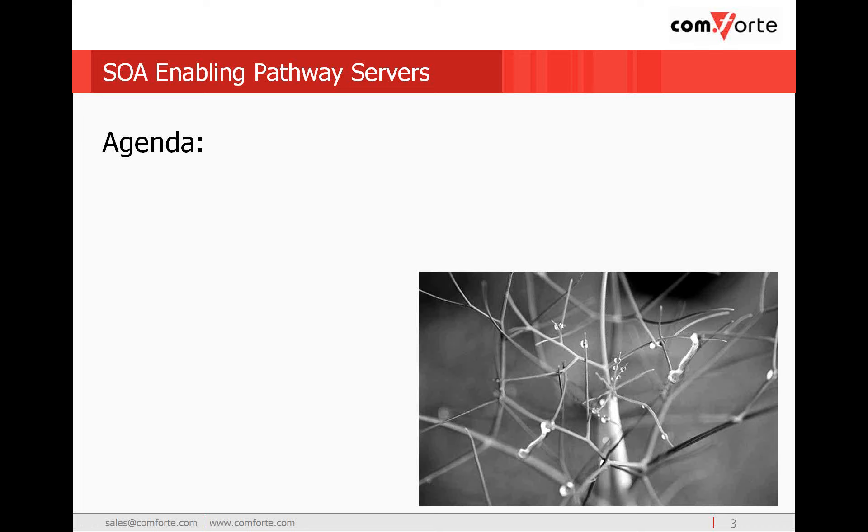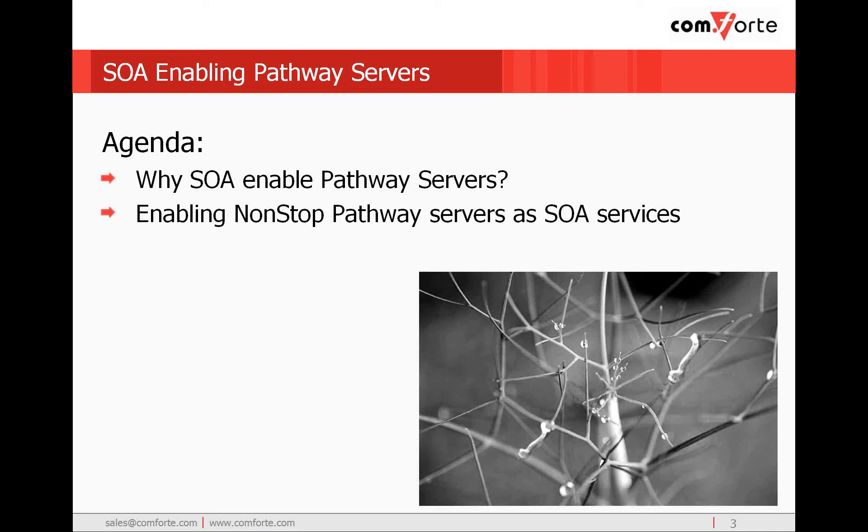SOA, or service-oriented architecture, continues to be one of the key directions for information technology, with broad acceptance that continues to gather momentum. In our webinar today, we will briefly focus on what SOA is and why it is important to the HP non-stop community. We will focus on some of the alternative approaches to enabling pathway servers into a service-oriented architecture and examine the trade-offs between using SOAP versus high-performing APIs. And we will examine a couple of usage scenarios where customers have chosen SOA to unlock the capability of their HP non-stop systems.